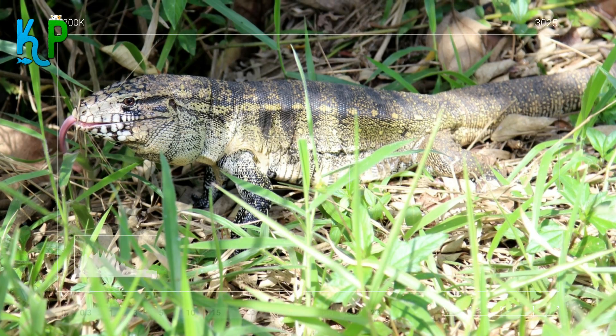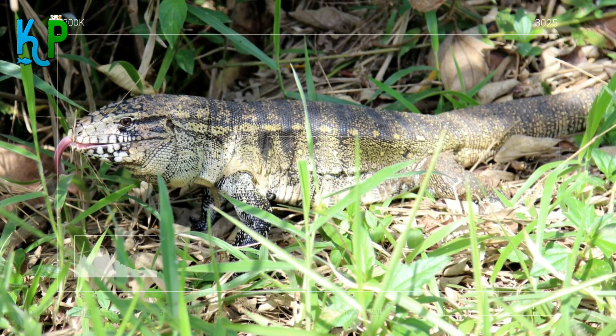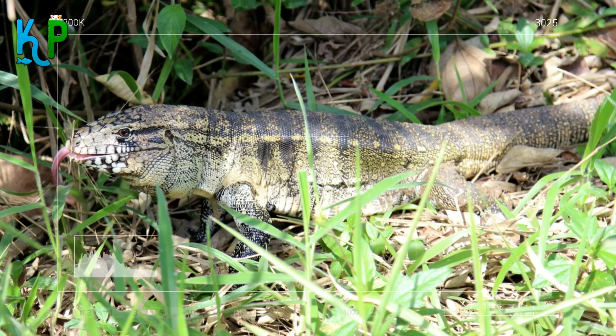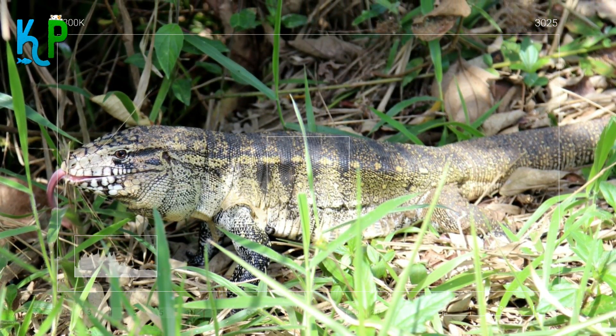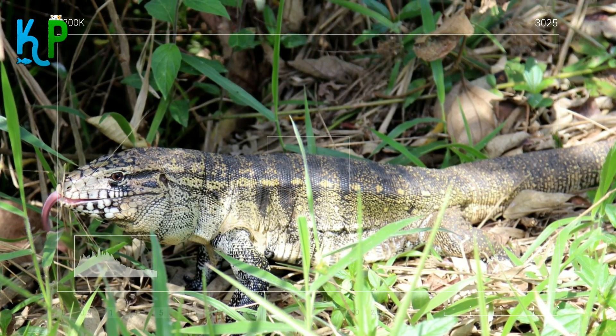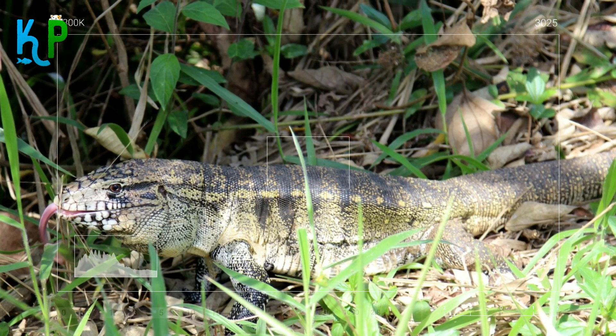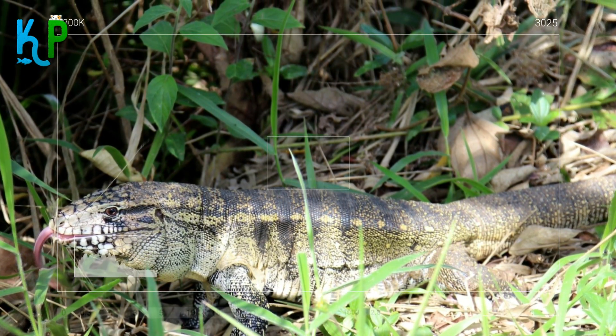When it comes to the diet of Tegus, they are generally omnivores in nature. You can treat your Tegu with a wide variety of food items. You can include frozen meat or fish, eggs, vegetables, and fruits. They should also be provided with fresh, dechlorinated water daily, and if needed, a water tub can also be provided to allow it to soak and shed its skin.